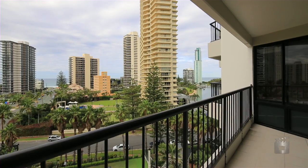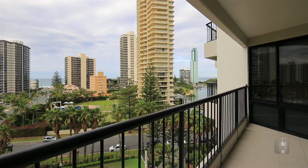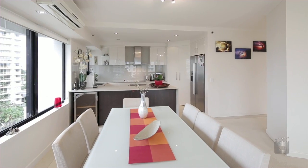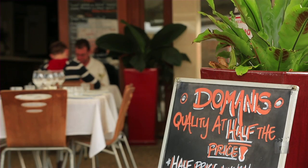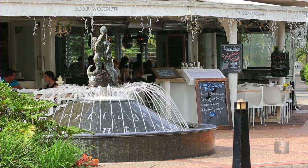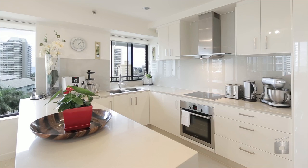The Inlet on-site facilities include indoor and outdoor swimming pools, spa, gymnasium and tennis court, all within a short walk to the cafe and shopping district of Main Beach. Apartment 6A, The Inlet Main Beach.